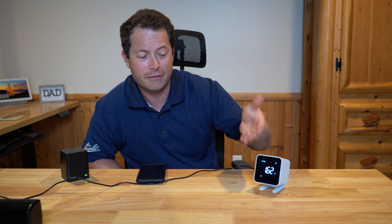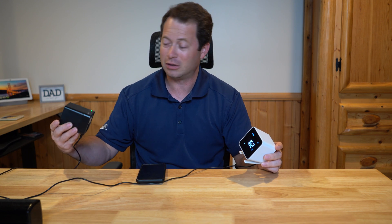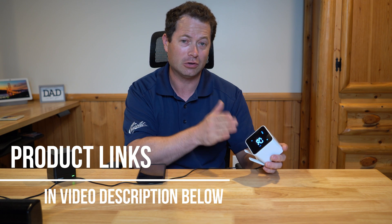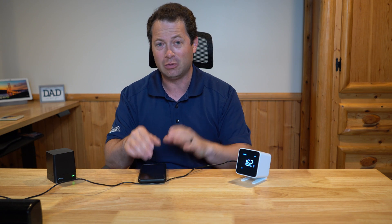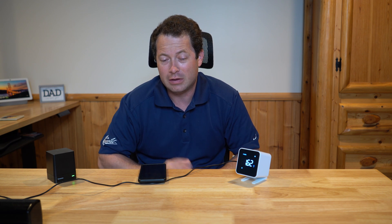The EcoBlue is also nice because you can glance at the numbers right on the screen, whereas the EcoCube requires opening the app even for a quick check. The EcoBlue is definitely the easier plug-and-play solution. If you want the nitty-gritty technical details and data export, the EcoCube is the better choice. Overall I like having both — it gives me peace of mind. If you have any questions, leave them in the comments below. Thanks for watching.